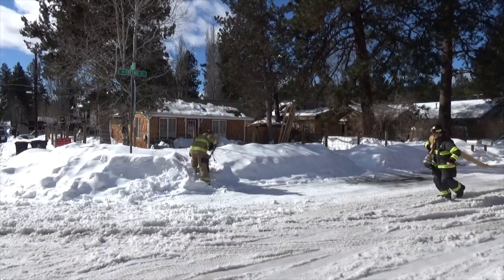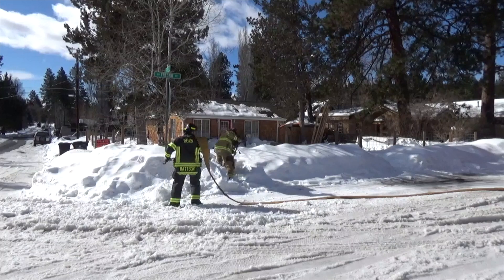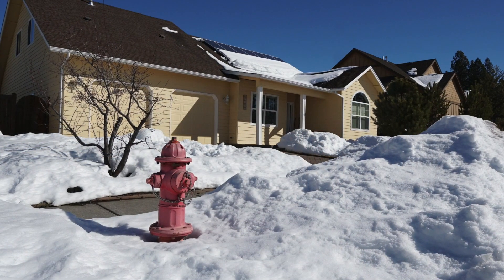When we arrive on a fire and have to shovel a snow-covered hydrant, it is very time-consuming. This has happened to us many times throughout the winter. Clearing your fire hydrant will help us respond faster and help protect your life and property.